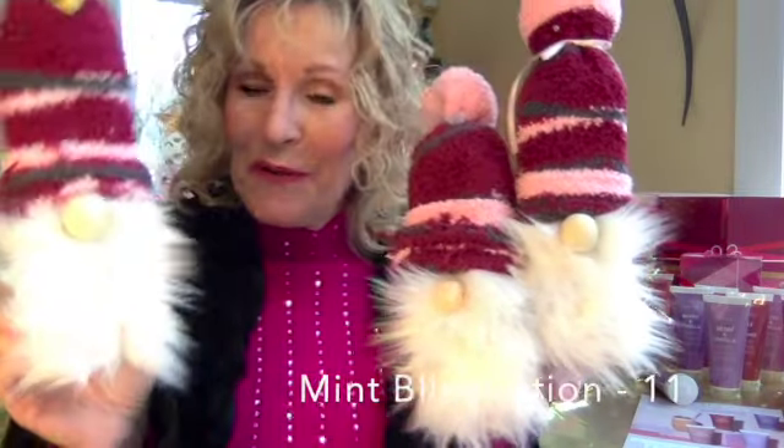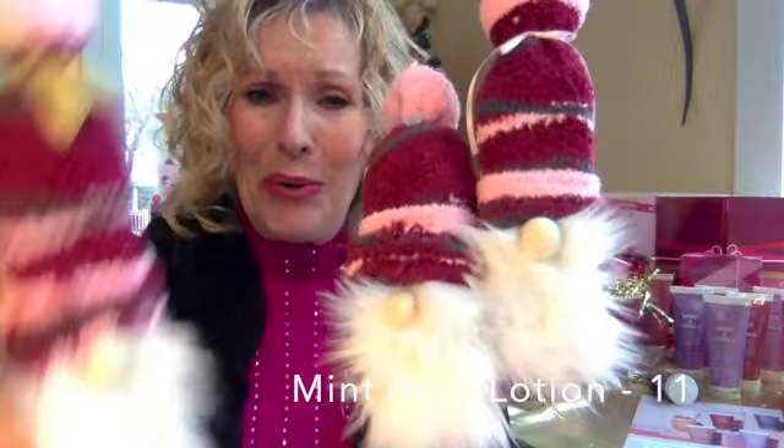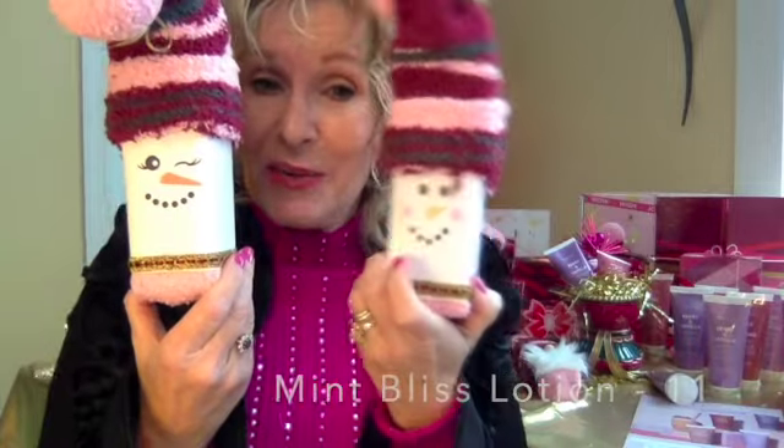Mint Bliss Energizing Lotion for your feet and legs — so cute, these gnomes! Socks are complimentary, so it's just the cost of the product, which is $11.